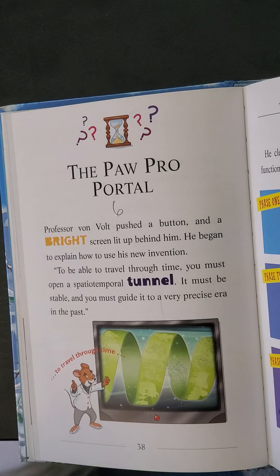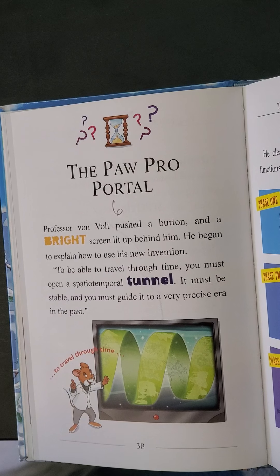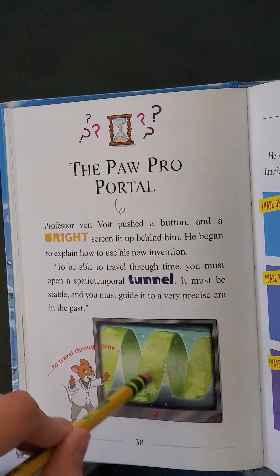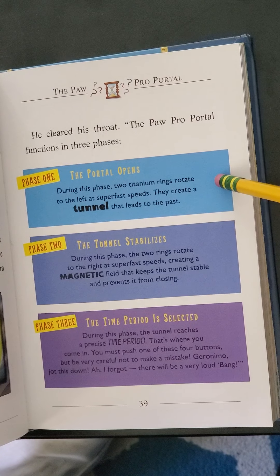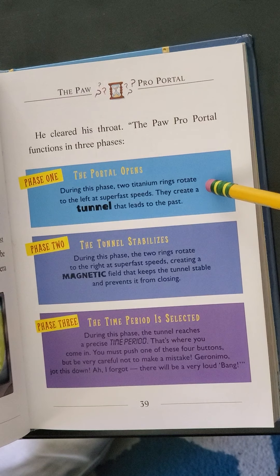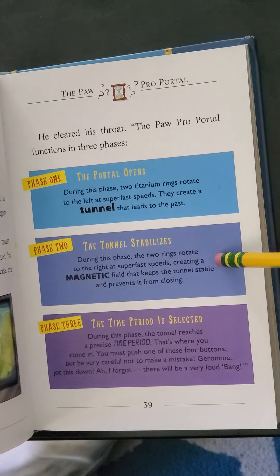Chapter 6: The Paw Pro Portal. This chapter is long since it's the last chapter we'll read today. Professor Von Volt pushed a button and a bright screen lit up behind him. He began to explain how to use his new invention. To be able to travel through time, you must open a special temporal tunnel, and it must be stable, and you must guide it to a very precise era in the past. He cleared his throat. The Paw Pro Portal functions in three phases.